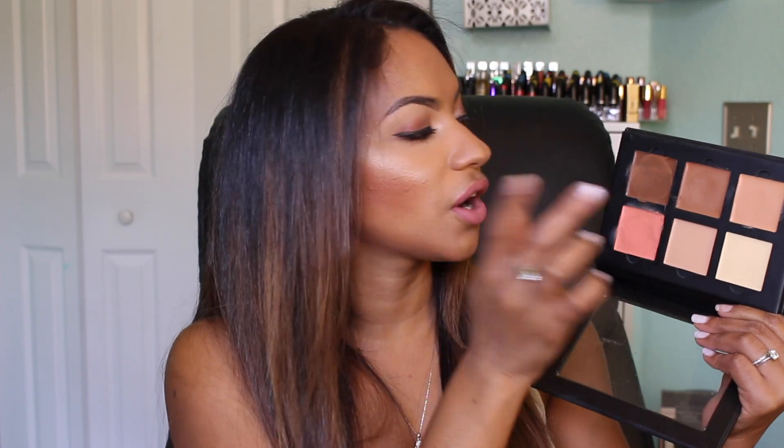I use the lighter highlighting shade as a color corrector, going very easy on it because it can get cakey. I use it for spot treatments on my face rather than under my eyes. It also works really well as a brow bone highlight. The two contour shades are great — when I want a simple cream contour I use the middle shade, and when I want a more defined contour I go for the deeper shade.